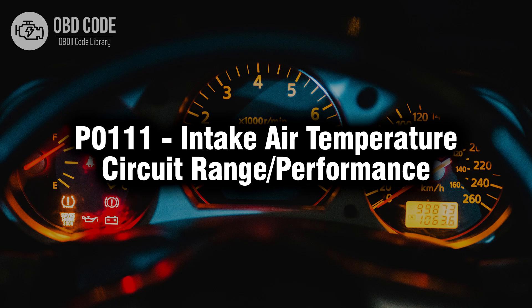Welcome. In this video we will talk about code P0111, its symptoms, causes and possible solutions.